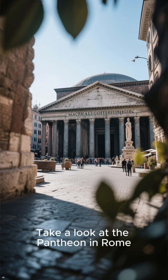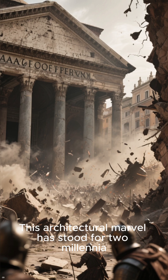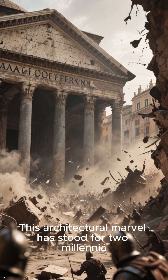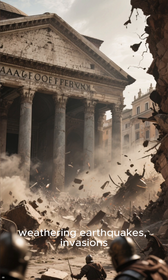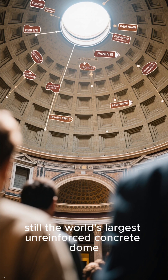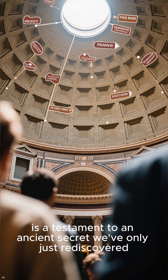Take a look at the Pantheon in Rome. This architectural marvel has stood for two millennia, weathering earthquakes, invasions, and the relentless march of time. Its massive dome — still the world's largest unreinforced concrete dome — is a testament to an ancient secret we've only just rediscovered.